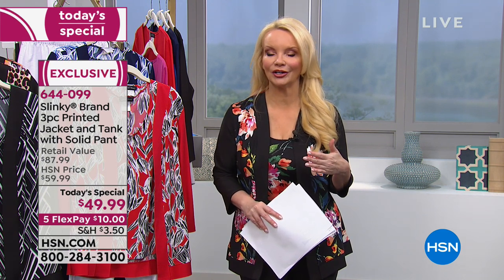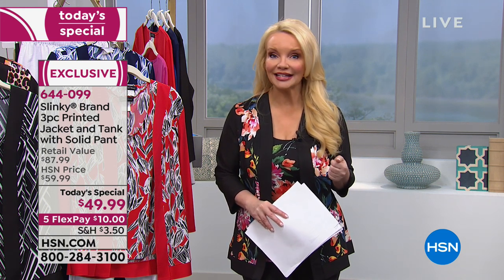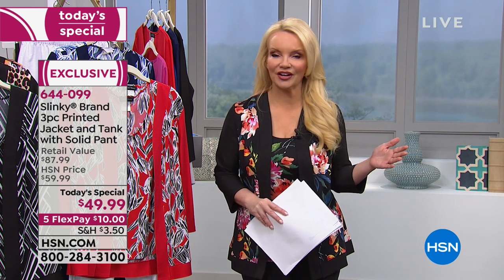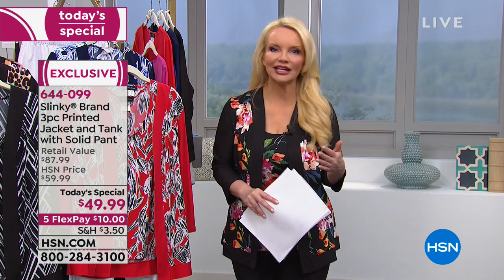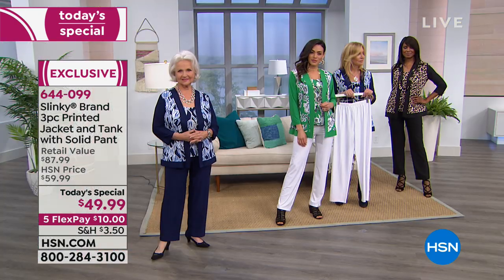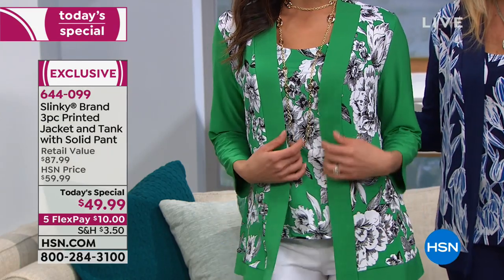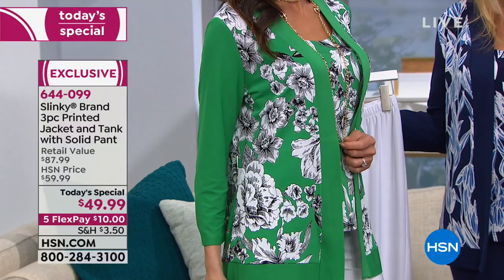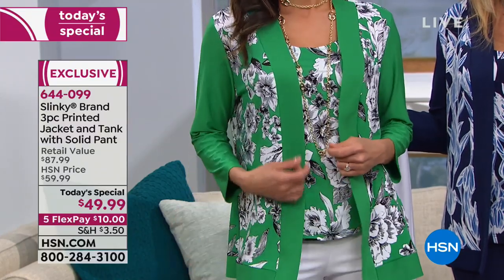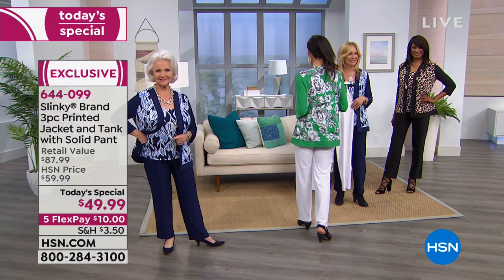Slinky is now one of the top two oldest brands here at HSN for a reason, Jackie — it's that fabrication, that ease, how great we look, but also how great we feel wearing Slinky. And it's about the value today: a three-piece for about the price of the jacket alone. It's like buying the jacket and getting the tank and pant for free. The versatility of three pieces that can stand alone, mix with other Slinky, or mix with anything else you have.